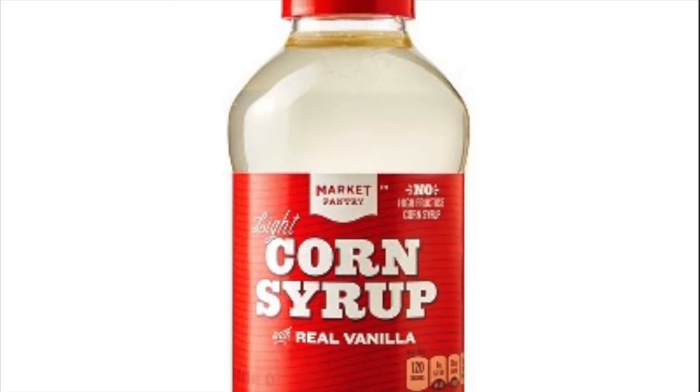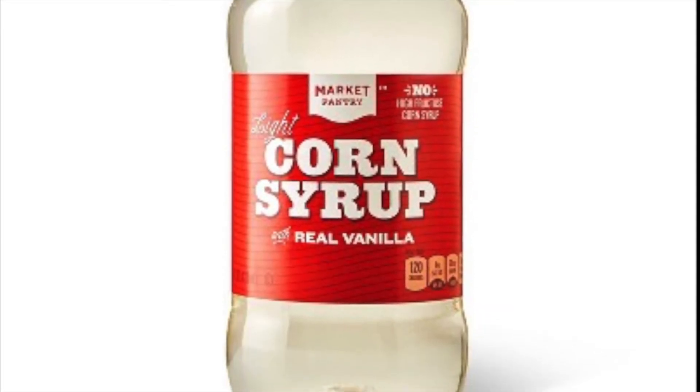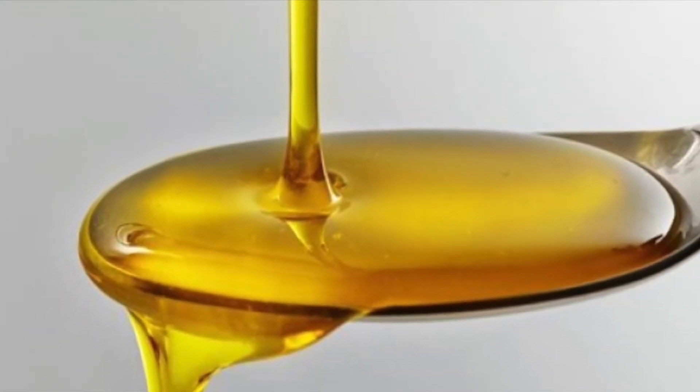Next, Corn Syrup, which is added to thicken and sweeten Welch's Grape Jelly. This is controversial because scientists suggest it may increase the risk for cardiovascular disease.